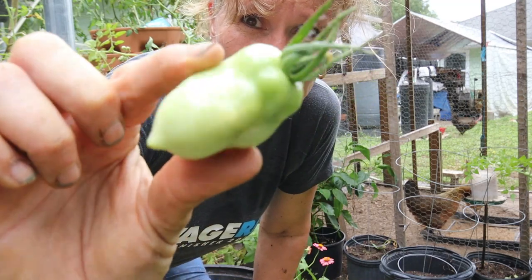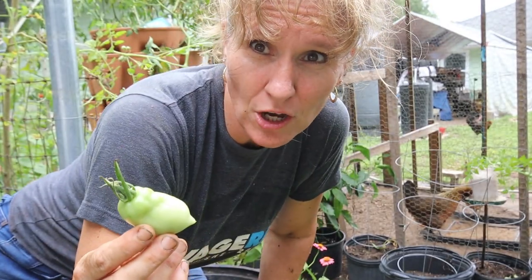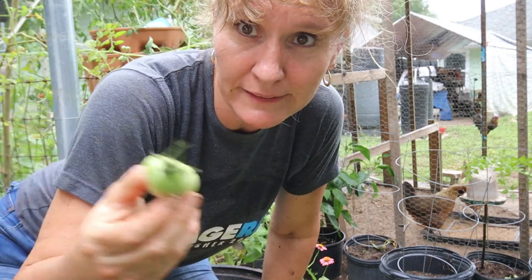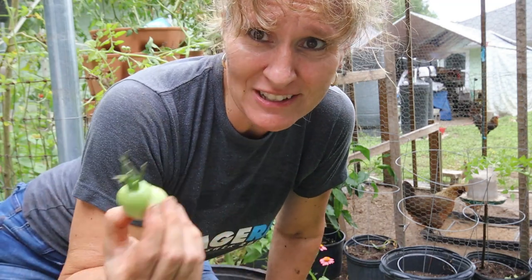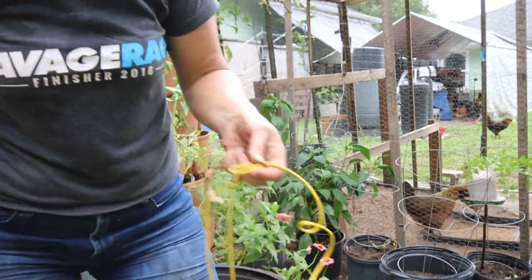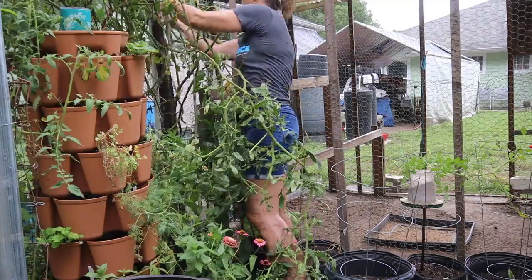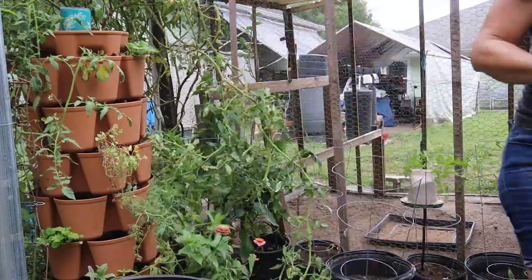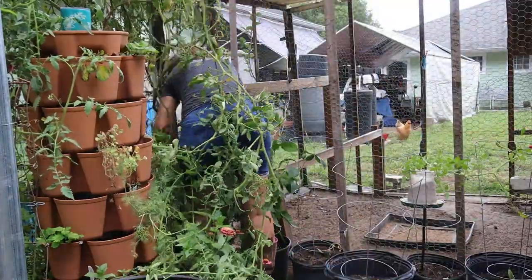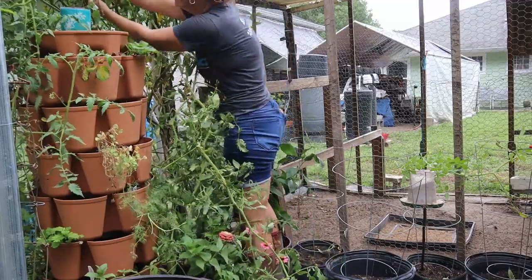This is a really good example of what's happening to all the tomatoes. They have this cat-face look to them and they're going bad — that's why I'm pulling them out. I have to say this hurts my heart a little bit to pull all these nice plants out.